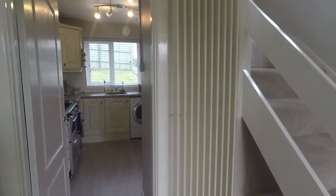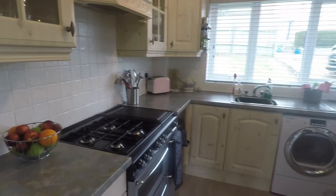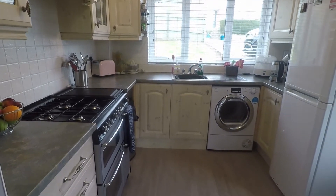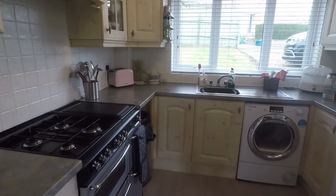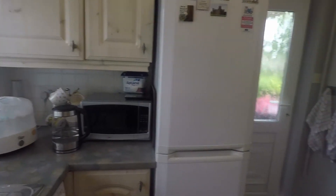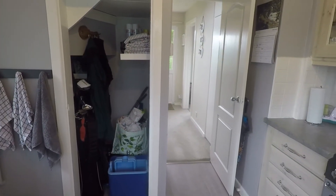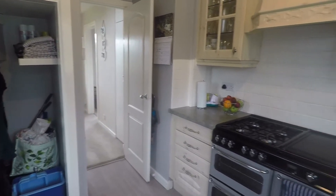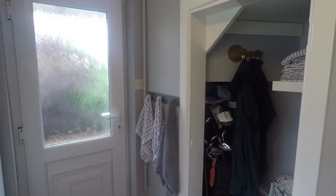Here we have the kitchen, good size again with plenty of floor and wall units and worktop space as well. There's room for any free standing appliances, and you have a storage area which goes underneath the stairs — this could be used as a small pantry or just to store your cleaning supplies. There's also that second door which takes you out onto the decking area.